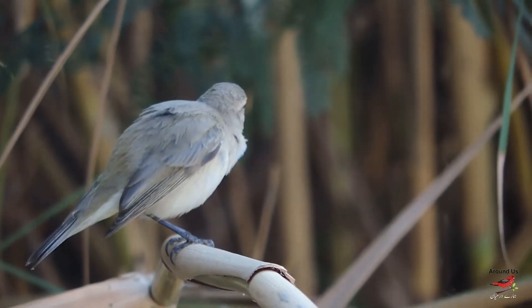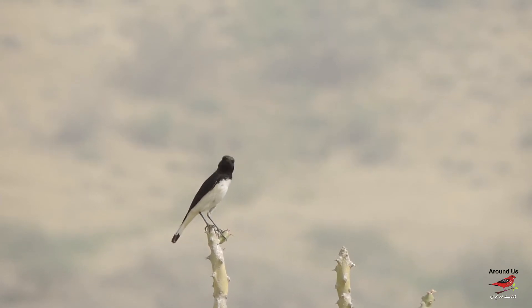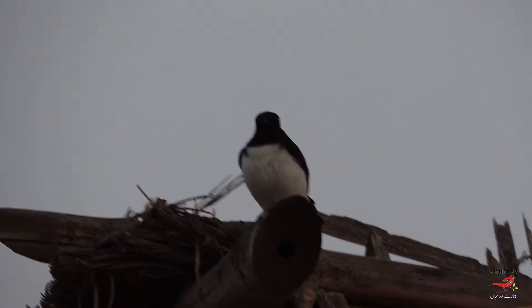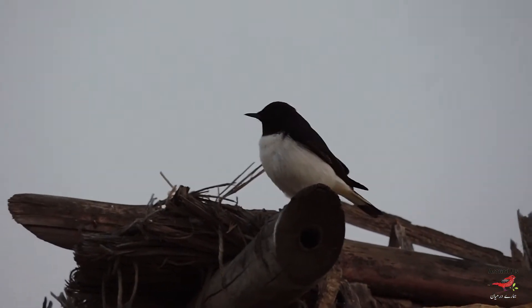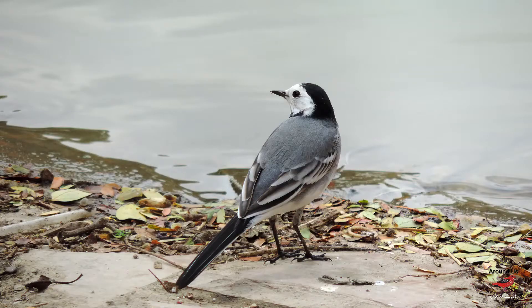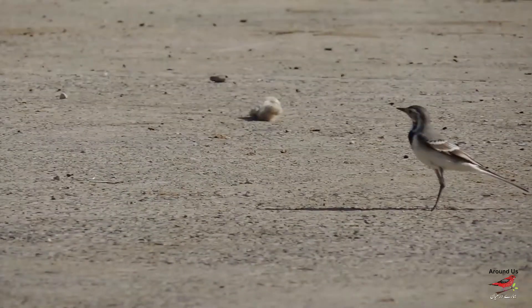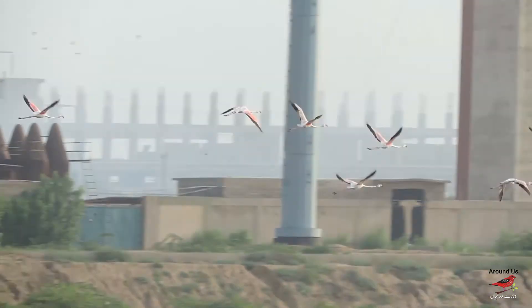The Siberian chiffchaff warbler can be seen anywhere across Pakistan. The variable wheatear, which breeds in the Sulaiman Range, Karakoram Range, and Hindukush Range, and in Central Asia, migrates from northern Pakistan to escape the harshness of winter. The grey-colored white wagtail from northern Pakistan can be sighted at Karachi, often feeding in parks and at Lyari Nadi.